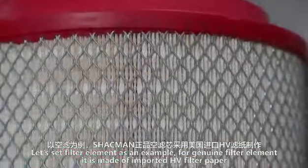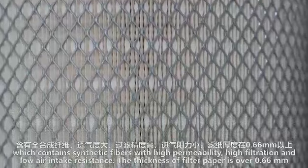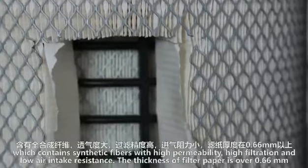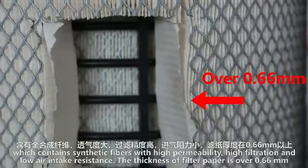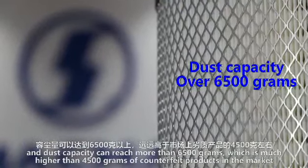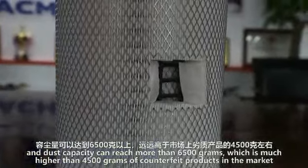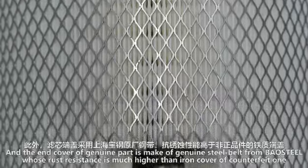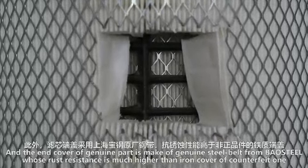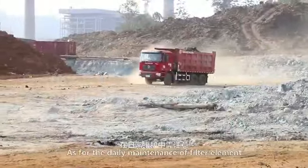Let's take the air filter element as an example. For the genuine filter element, it is made of imported HV filter paper which contains synthetic fibers with high permeability, high filtration, and low air intake resistance. The thickness of the filter paper is over 0.66 mm and dust capacity can reach more than 6,500 grams, which is much higher than the 4,500 grams of counterfeit products on the market. The end cover of the genuine part is made of genuine steel belt from ball steel, whose rust resistance is much higher than that of the counterfeit one.